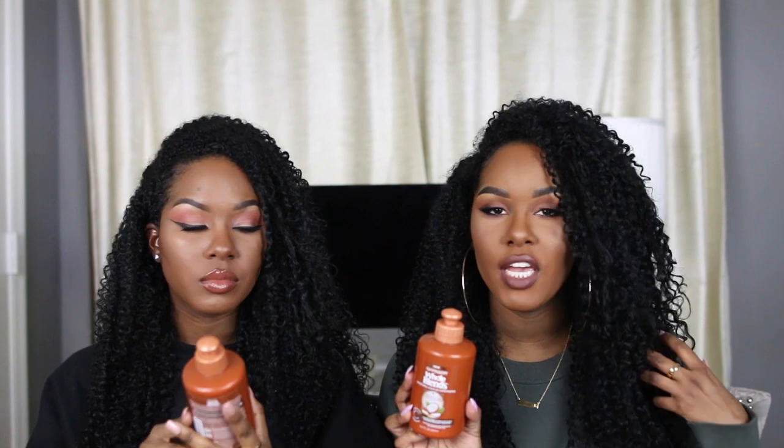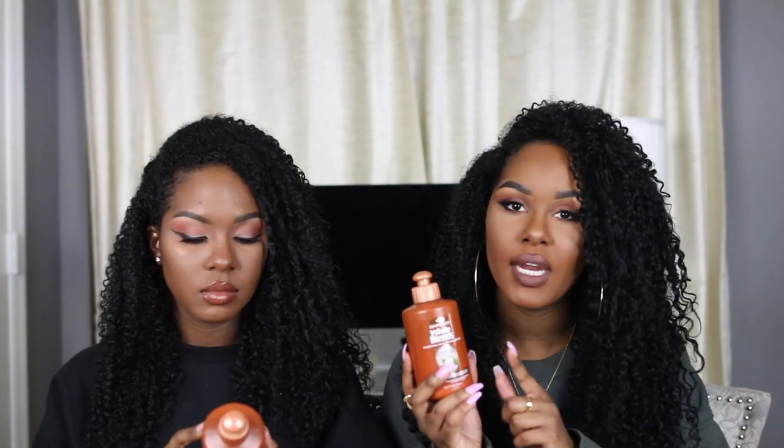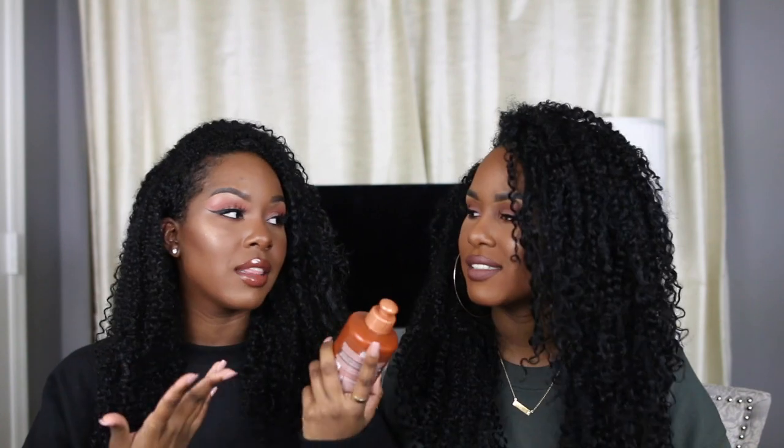I don't have this in my hair right now — I have the Aussie Moist in — but I used this last week in our chitchat get ready with us video and I loved how it turned out. I was skeptical at first about whether it would hold my curls by itself, and it did. You can use it alone, you don't have to use it with a team of products. It's so easy, you can travel with it, just co-wash your hair and slap this in.